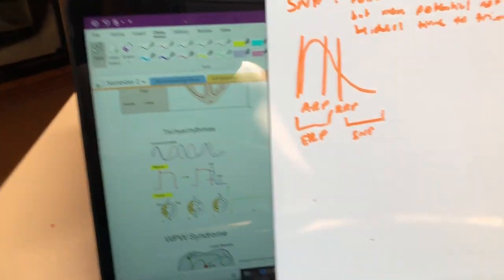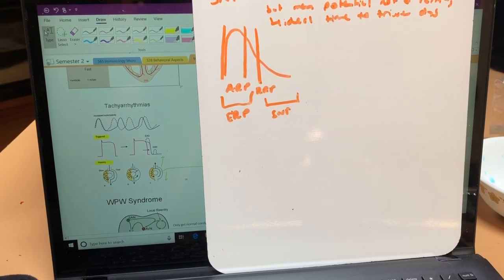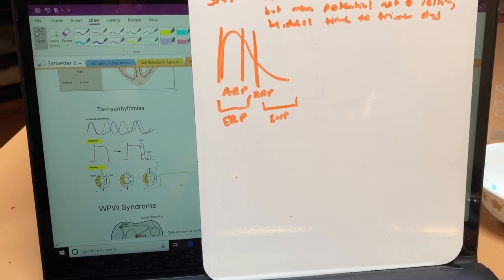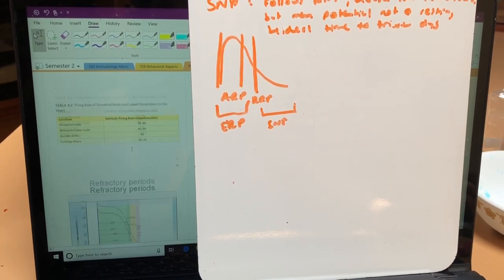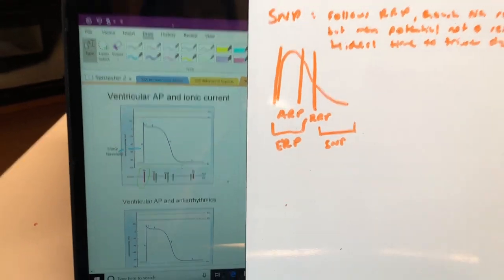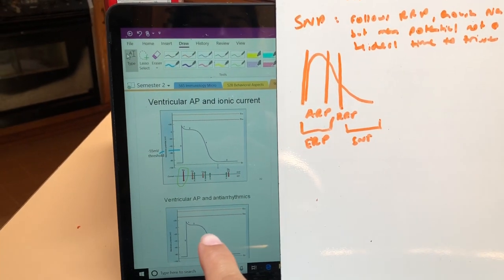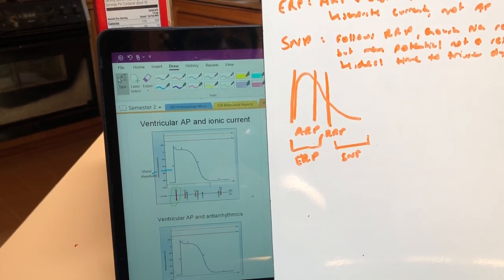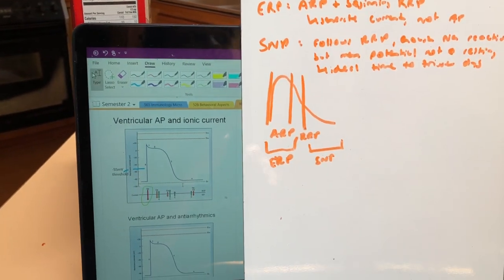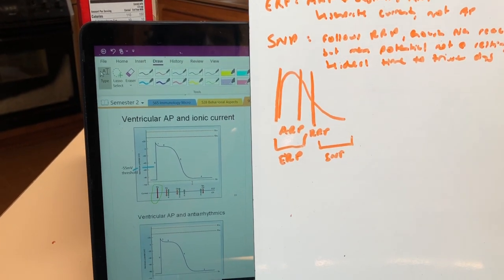I've seen in other people's Instagram videos they don't show all of the PowerPoint. I'm not going to show you all the PowerPoints, I'll give an example. So, action potentials, which I'm sure a lot of you know of if you're going into PA school. What I'll do is go through the PowerPoints — this is one of my PowerPoints for cardiophysiology — and in the beginning stages I'll write things down on my whiteboard so that I'm absorbing the information better. I'll do that a couple of times.